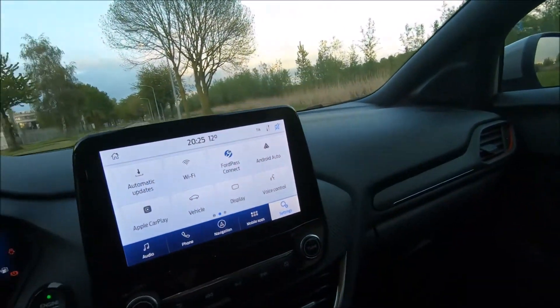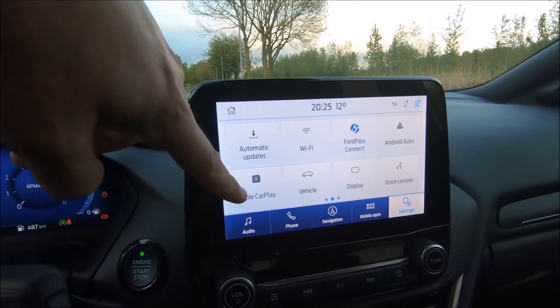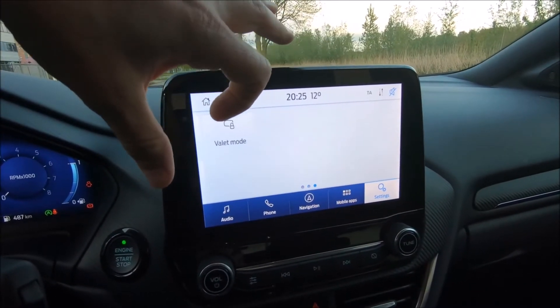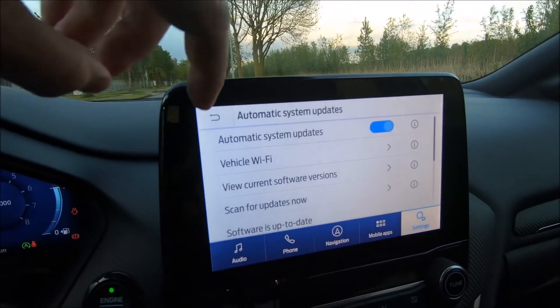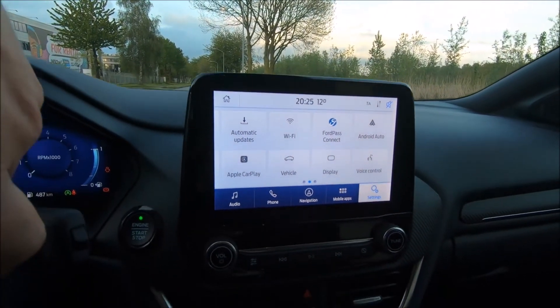The infotainment — I didn't really explore it much, but it seems to have CarPlay and Android Auto. There's also a way to connect it to your mobile. The car would probably do some automatic updates via Wi-Fi as well, which is very interesting.